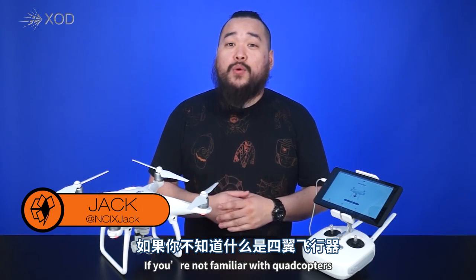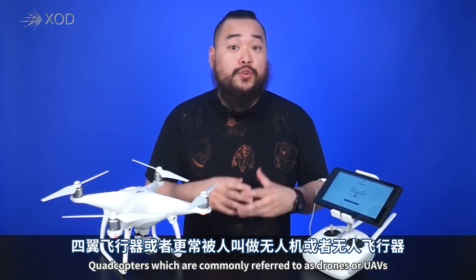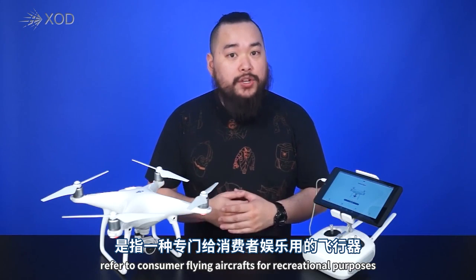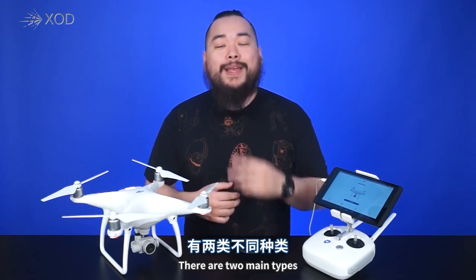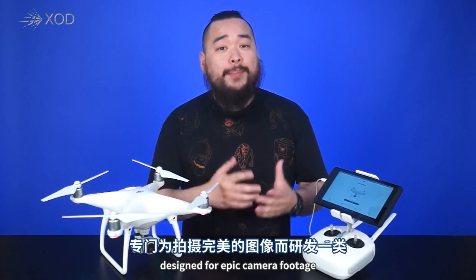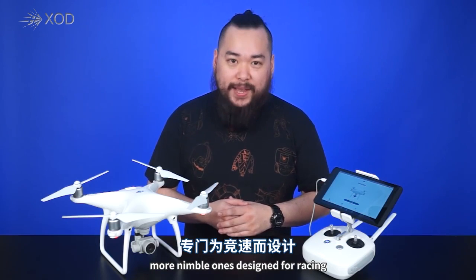If you're not familiar with quadcopters, here's a quick refresher. Quadcopters, which are commonly referred to as drones or UAVs, refer to consumer flying aircrafts for recreational purposes. There are two main types: slower, stable ones like the Phantom series, designed for epic camera footage, and faster, more nimble ones designed for racing.